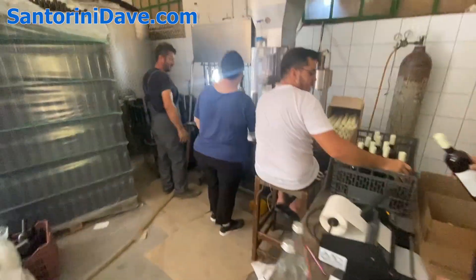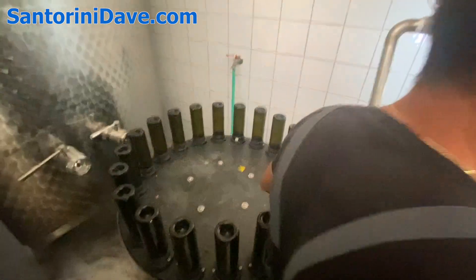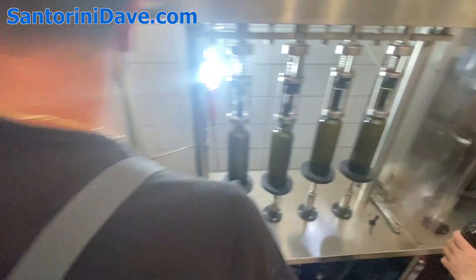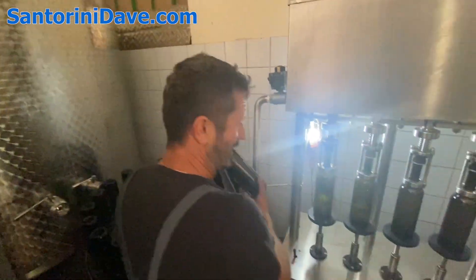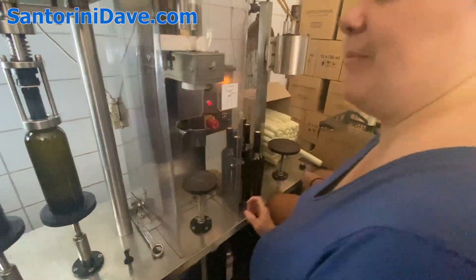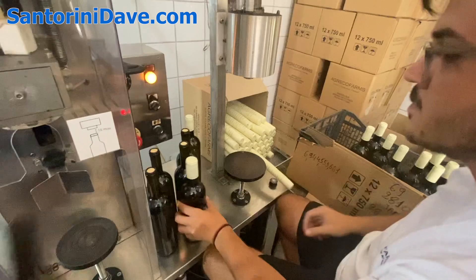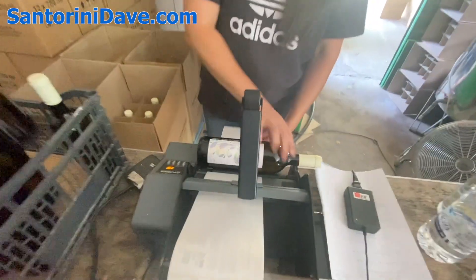In here they are bottling the white wine. This is the wine cleaner filling with the wine. Empty bottles come in, filling the wine, the corking, the sealing, and the labeling operation.